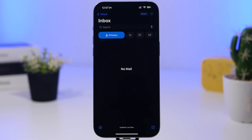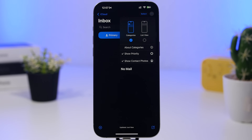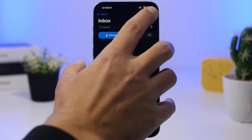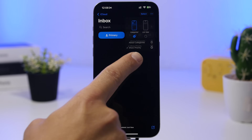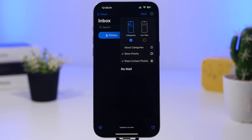With iOS 18.5, the Mail app has a new setting change. Previously, to show or hide contact photos in Mail you had to go through the Settings app, but now you can do it directly from the Mail app. Just tap the three dots and you'll find the option to toggle contact photos on or off right there, without leaving Mail.